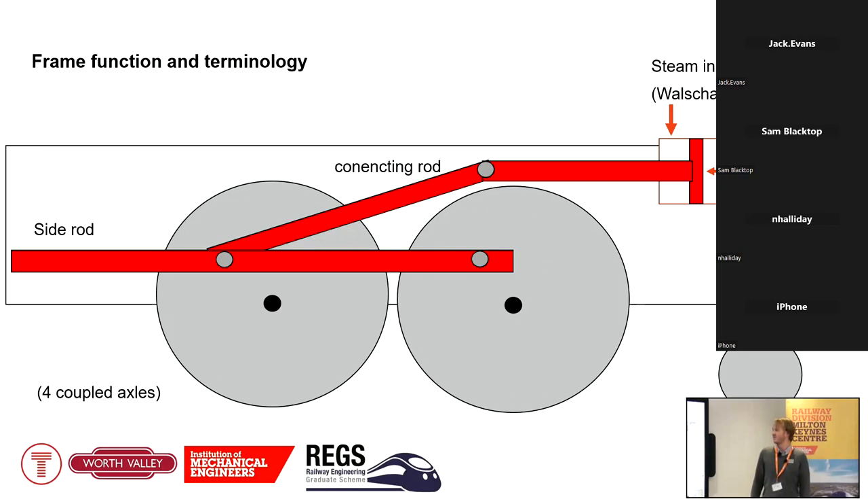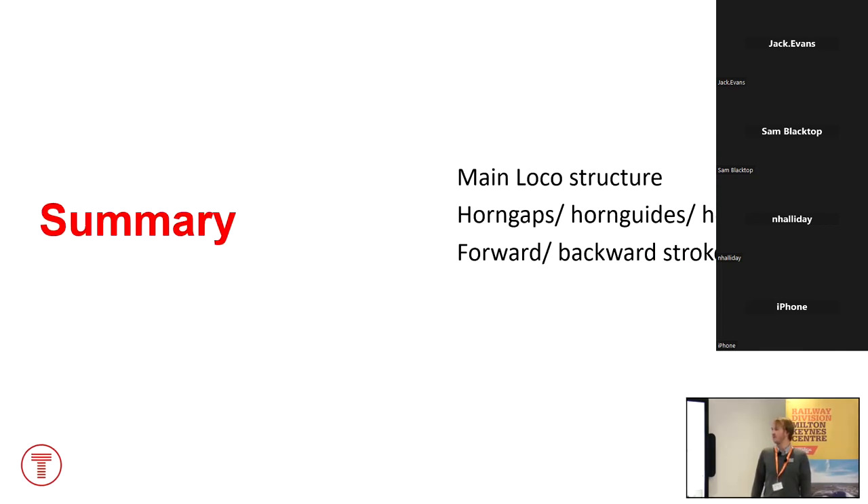The connecting rod drives the third axle of the four, and all four driving wheels are connected by the side rods. The key point to note is the quartering: the right-hand piston leads the left-hand one by 90 degrees, which means you always have torque available to move the train. If one piston is at dead centre producing no torque, the other will be at 90 degrees producing maximum torque.